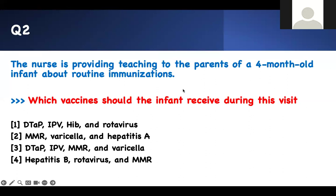When it comes to vaccination, it's the same strategy. You have to look at it, and based on the infant's age, that's what they can receive. Which vaccine should the infant receive during this visit? The nurse is providing teaching to the parents of a four-month-old infant about routine immunization. Which one should the child receive?